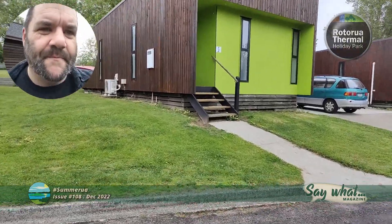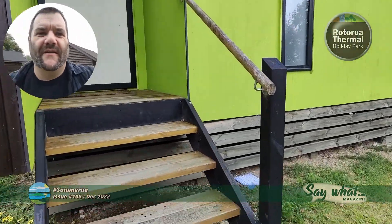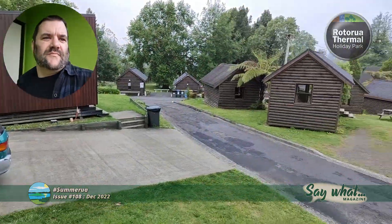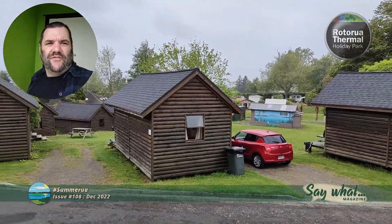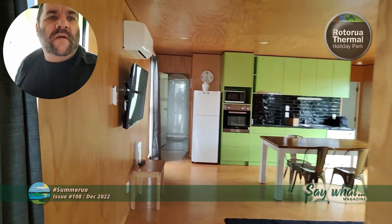So let's have a bit of a tour, let's show you around. The view is quite peaceful as we enter.